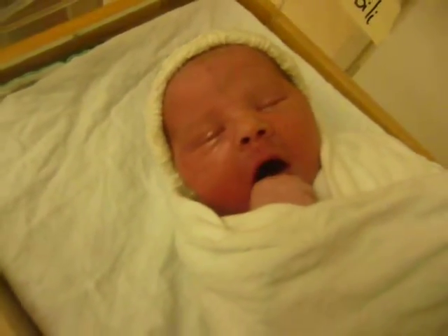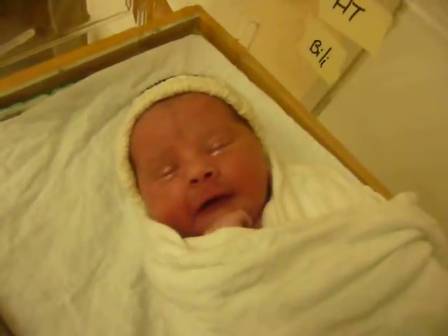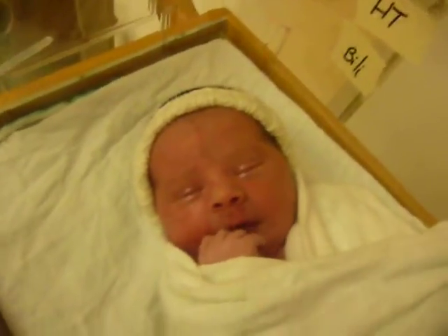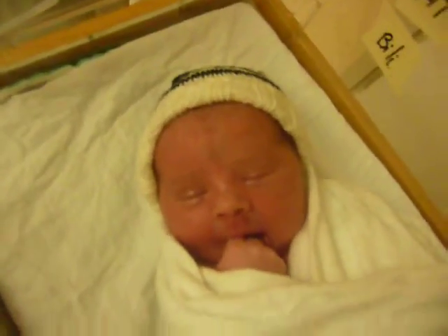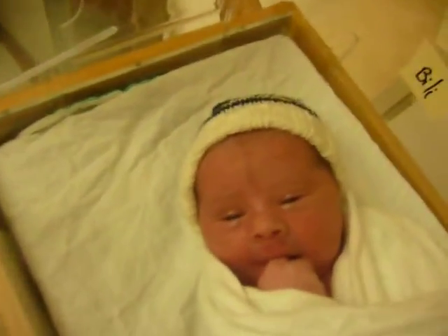He's had a few sneezes, a few yawns. But he's doing pretty good. 8.3 pounds, born at 9:07.